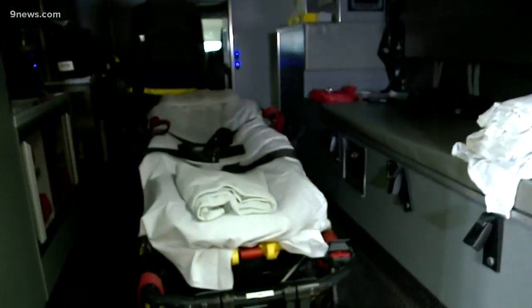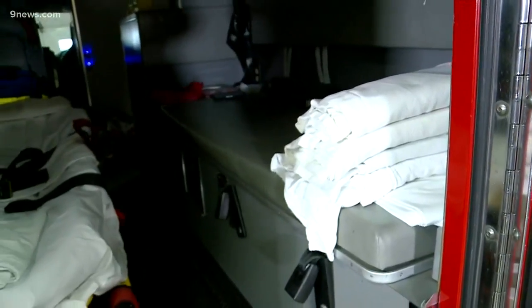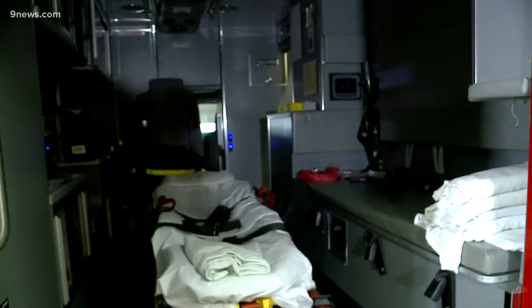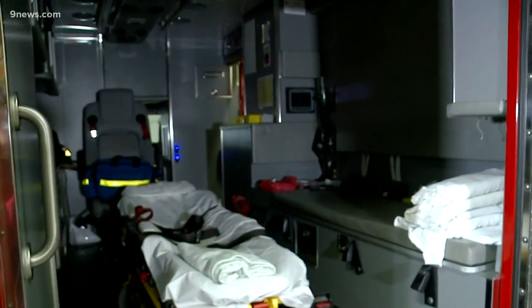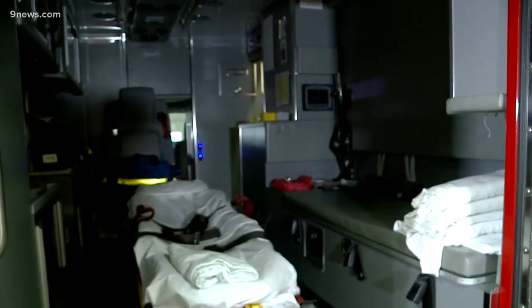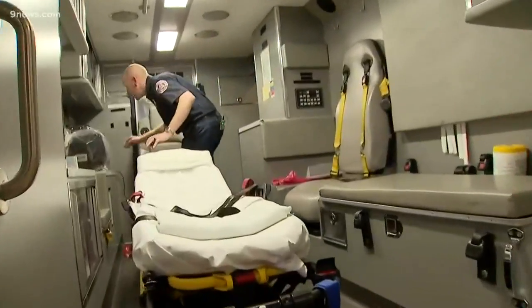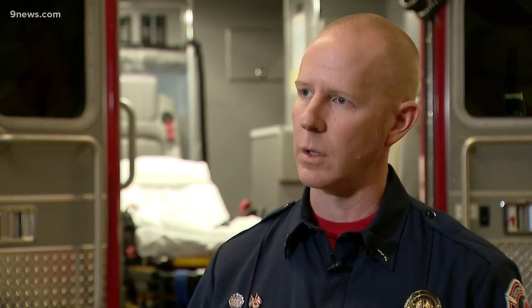Take a look inside this ambulance — this is what a typical unit looks like. You can see there are linens and other surfaces in here that could help spread the virus. This new protocol is going to turn every unit into a potential mobile isolation room. If anybody calls and says they have difficulty breathing, flu-like symptoms, or a fever, that's going to trigger a separate set of questioning that they go through with the caller, triggered the moment someone calls 911.